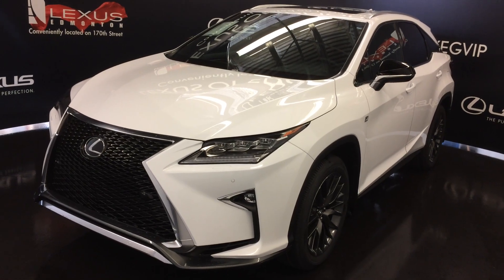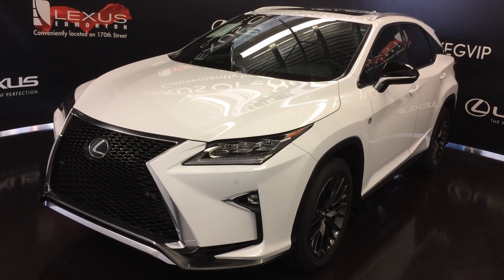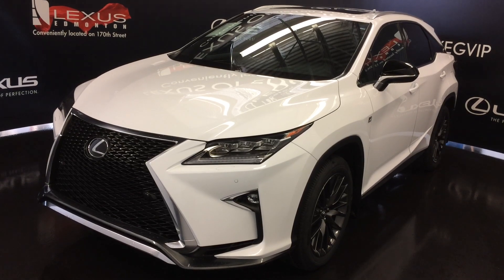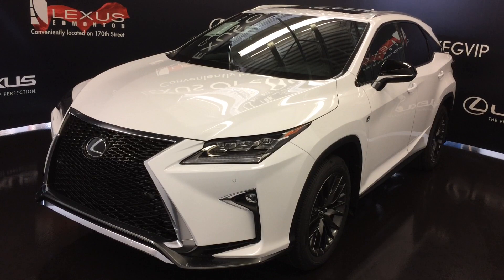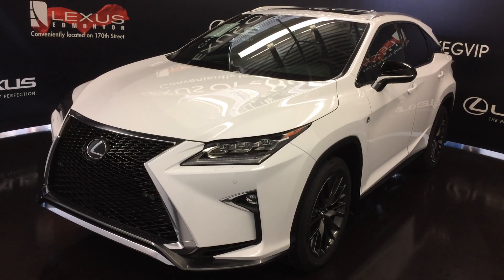Welcome to Lexus of Edmonton. We are located off 111th Ave and 170th Street in Emerson, Alberta. We're looking at the 2017 Lexus RX 350, all-wheel drive, runs on regular fuel, 295 horsepower.